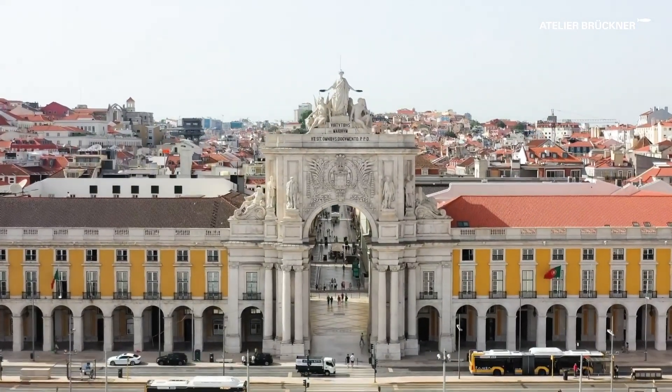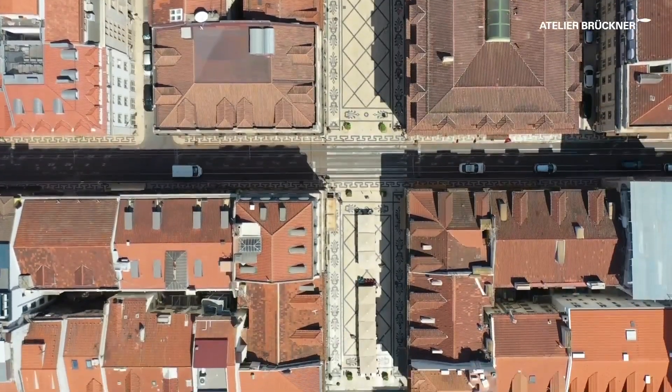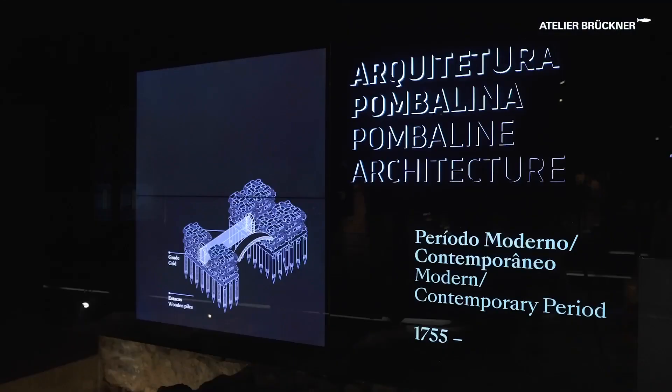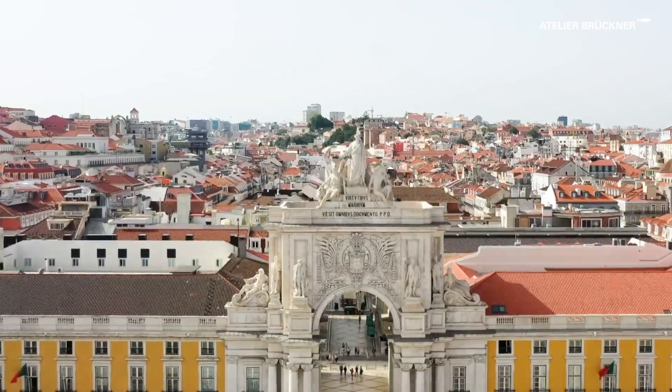Join us on this journey to an exceptional space where the notion of time vanishes, bringing past and present together in a carpet of interconnected stories and traces of a city that has never ceased to live.